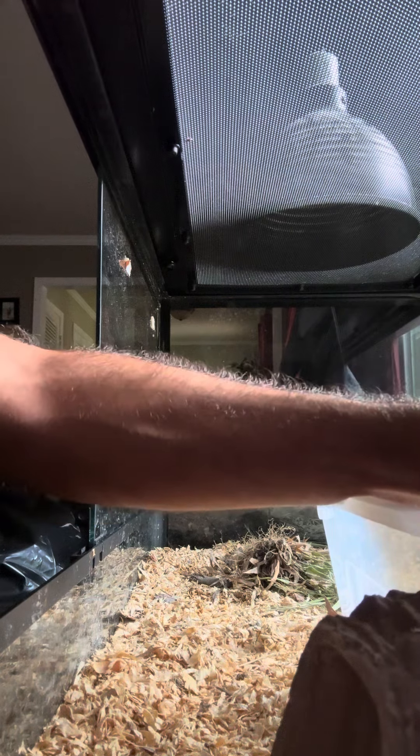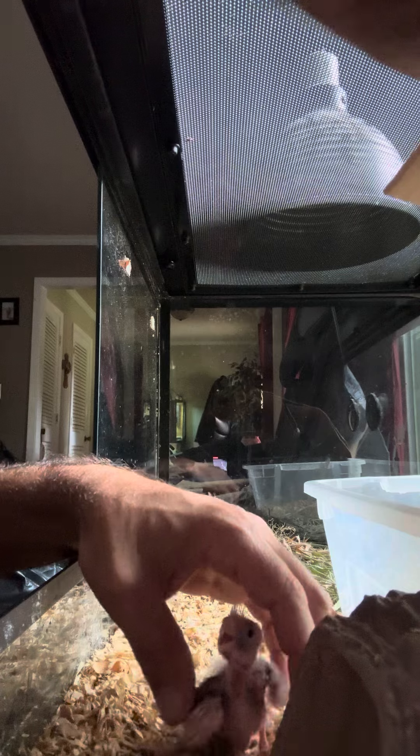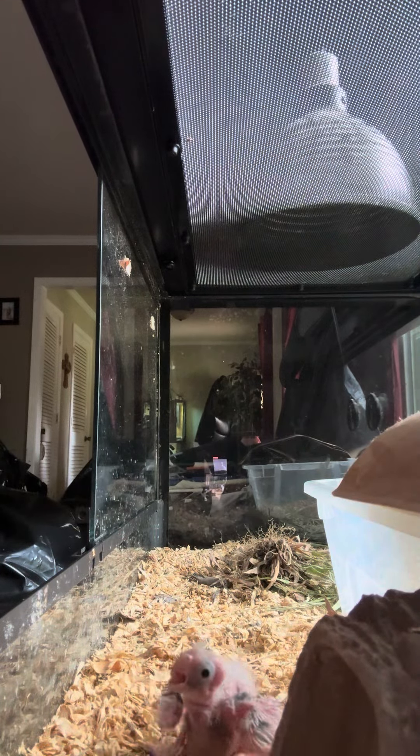So we're going to get the babies out, get the babies. All right, all right little baby come here, come here. These are my little babies. Oh look, he's hungry.